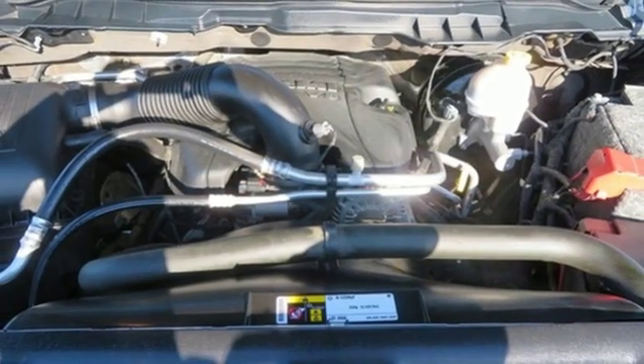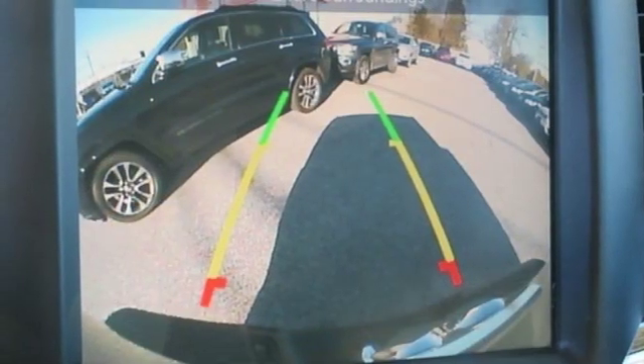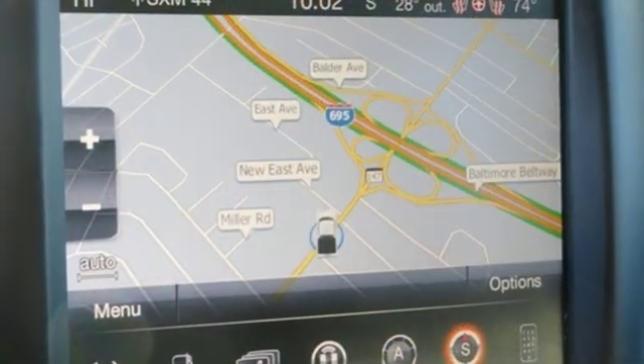Auto dimming mirrors, dual zone climate control, aluminum wheels, heavy duty shocks, configurable instrument gauges, and power heated mirrors.